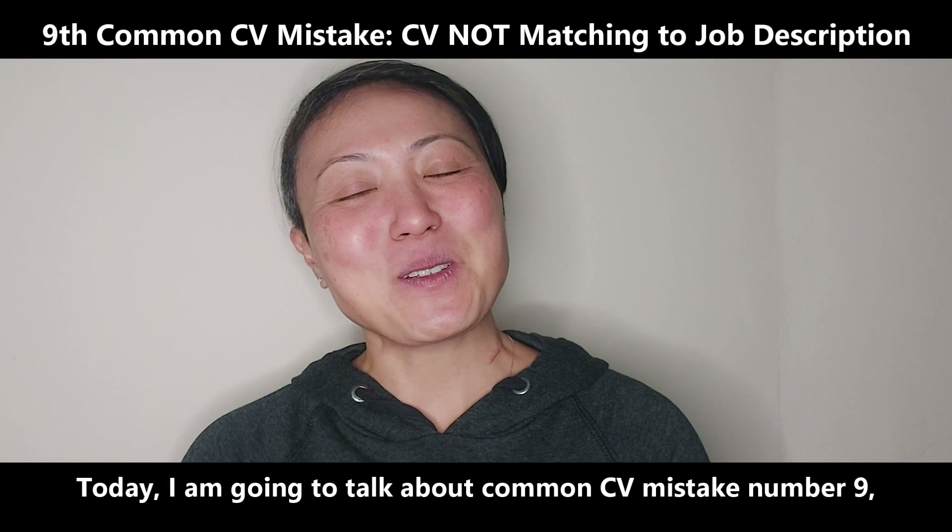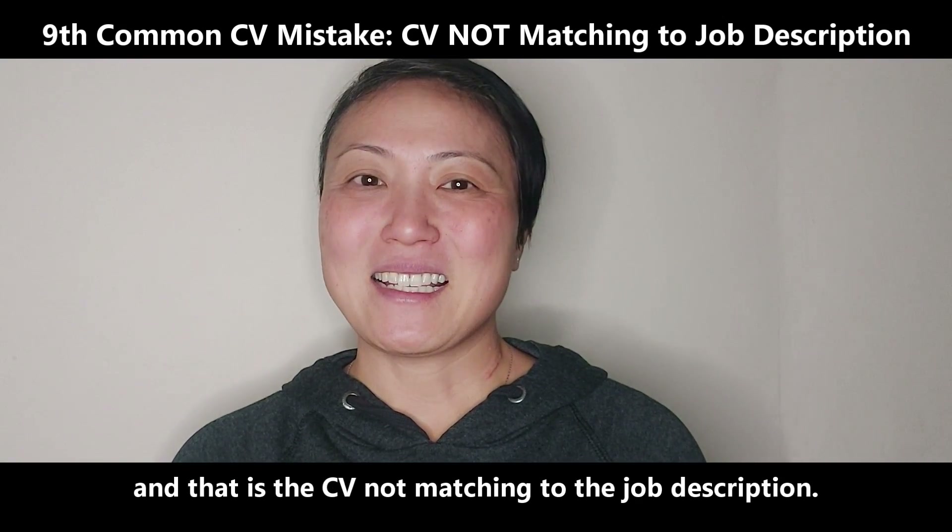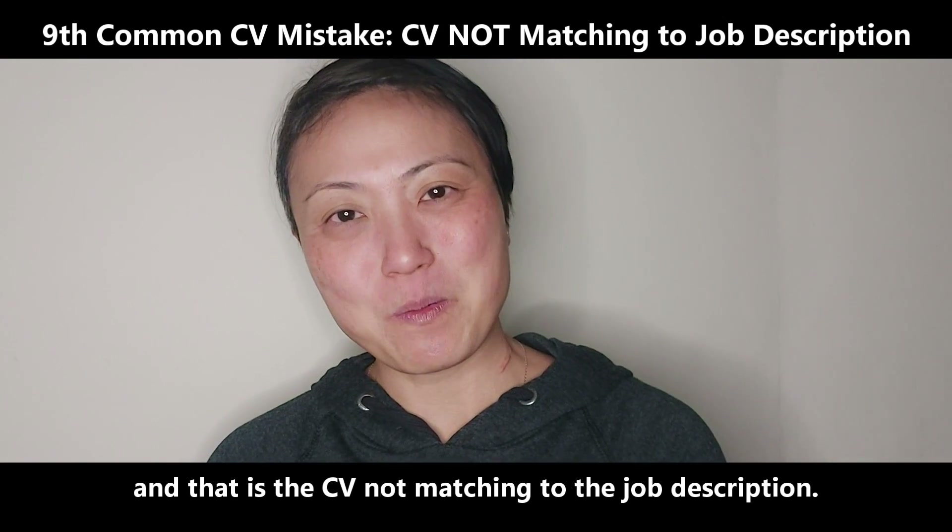Today I am going to talk about common CV mistake number nine, and that is the CV not matching to the job description.